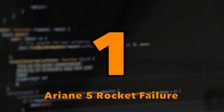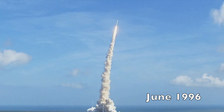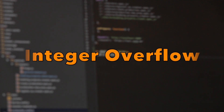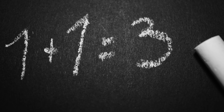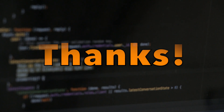Place number 1: Ariane 5 rocket failure. On 4th of June 1996, the Ariane 5 rocket, which was supposed to launch a satellite, failed to do so and exploded just about 40 seconds after its launch. After investigation, it turned out the cause was a software error — a very common bug called integer overflow. A 64-bit floating-point number relating to the horizontal velocity of the rocket with respect to the platform was converted to a 16-bit signed integer. The number was larger than a 16-bit signed integer could store, and thus the conversion failed. As a result, this bug cost 370 million dollars.